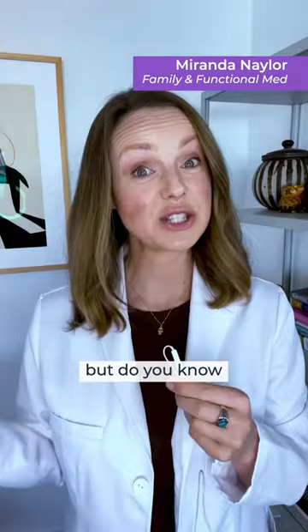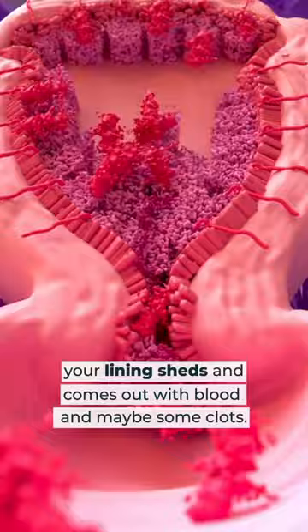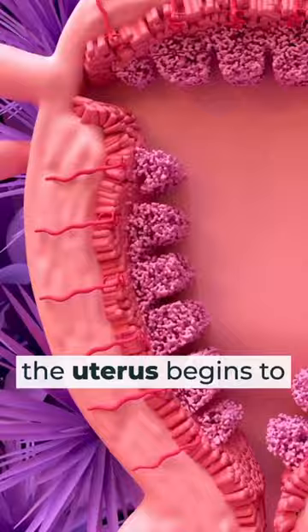You might have seen this video do the rounds, but do you know what it means? When you get your period, your lining sheds and comes out with blood and maybe some clots.